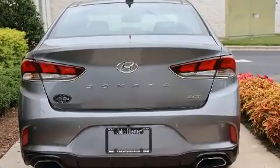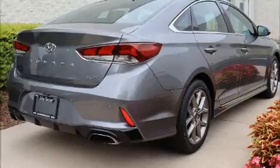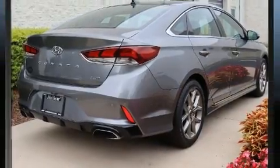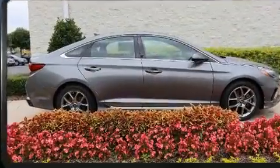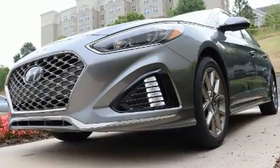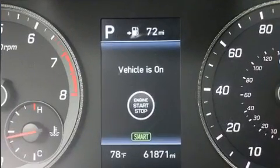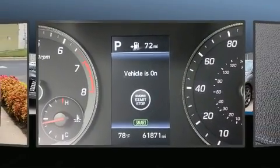Comfort and convenience were prioritized within, as evidenced by amenities such as power front seats, heated and ventilated seats, and seat memory. Audio features include an AM/FM radio and nine speakers, providing excellent sound throughout the cabin.